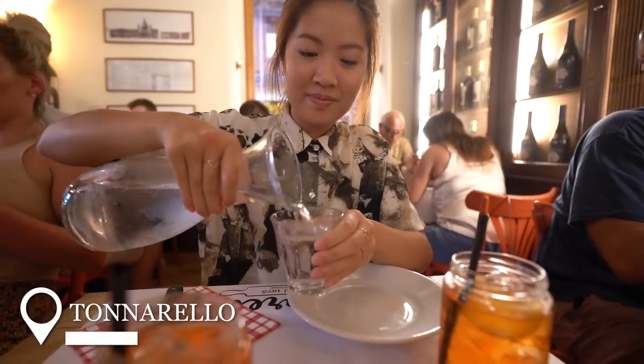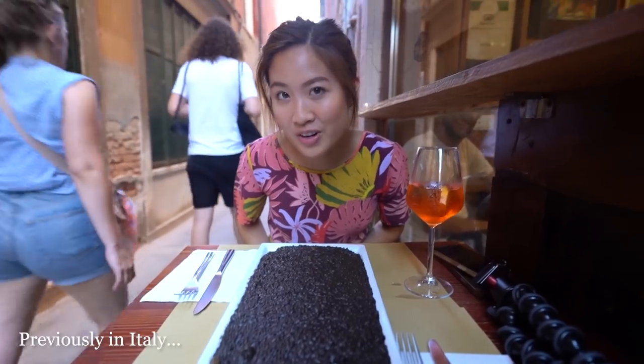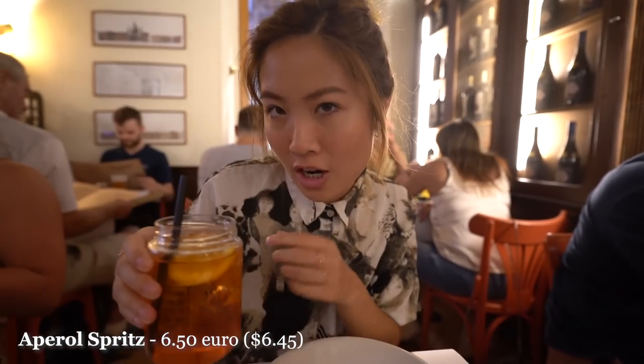We're starting off dinner with some Aperol Spritz, and this is something we had over in Venice. So if you missed that video, we tried lots of different traditional Venetian foods — we'll link it up there if you'd like to join us for a day in Venice. Let's see if it's better here or in Venice.